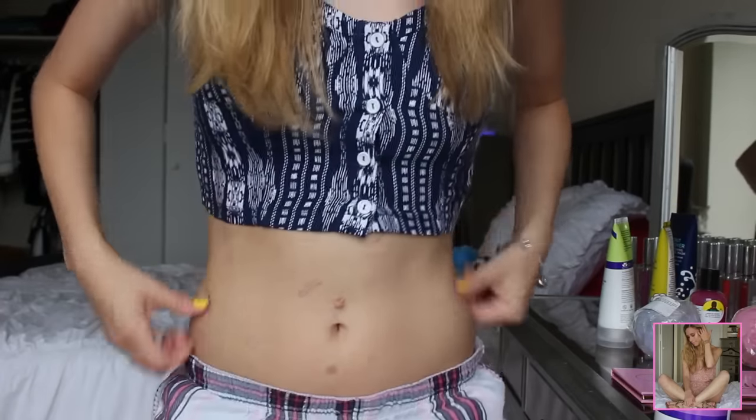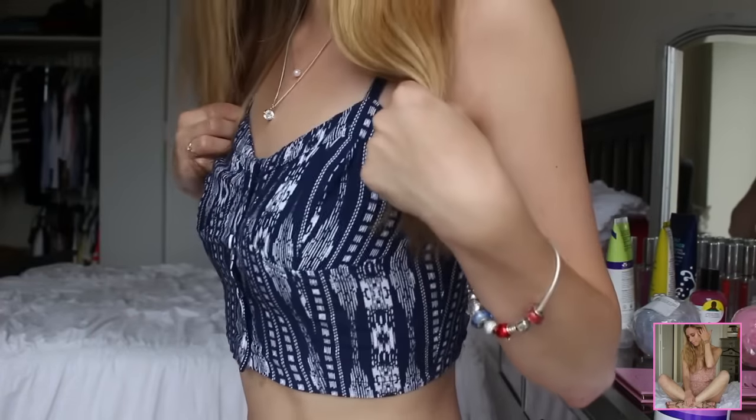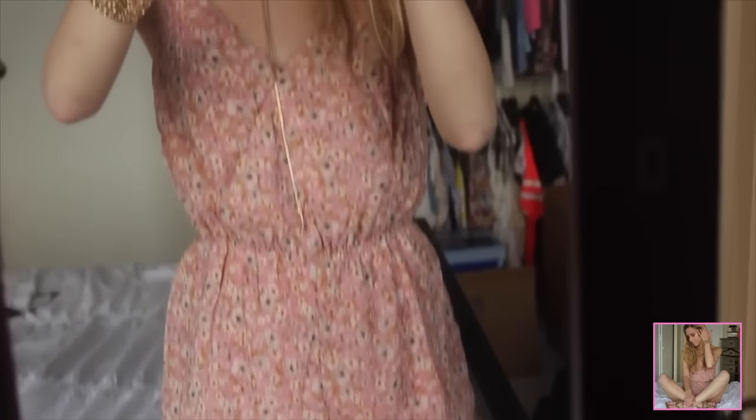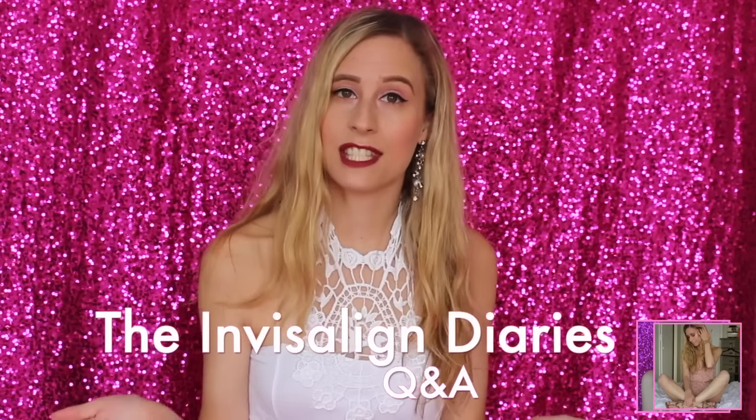As for the fashion, I'm doing a separate haul video and a lookbook. The necklace and top I'm wearing today are both from Forever 21. The romper from my Get Ready With Me video is from Forever 21, and the white top from my Beauty Vlogger 101 video is too. You'll get to see a full haul — this video is already going to be way too long, so stay tuned for that.